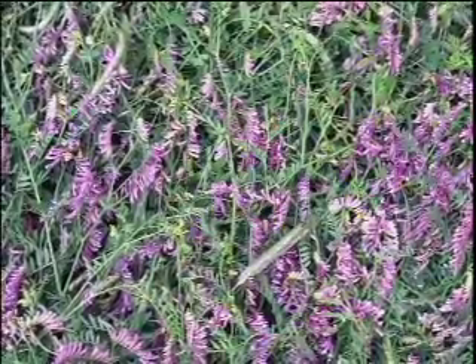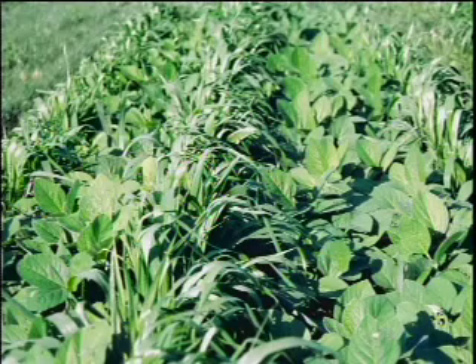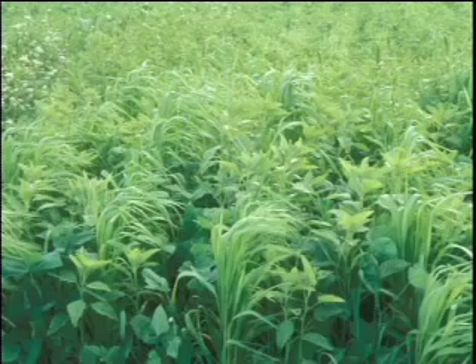Cover crops can be, and normally are, crop specific. One is cereal rye biculture with hairy vetch. This can be used successfully for fruit crops like tomatoes, peppers, and pumpkins — it is widely used. Another combination is foxtail millet and soybean or foxtail millet and cowpea. Other people have used different millets; I tend to use foxtail, but other people prefer Japanese and some even pearl.